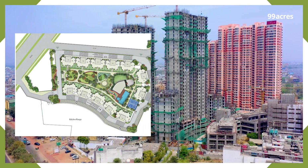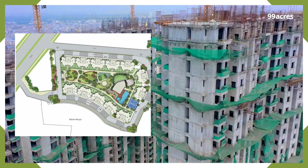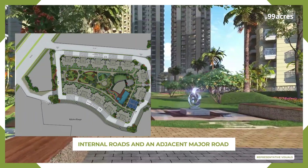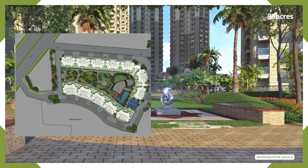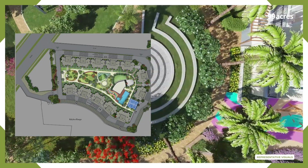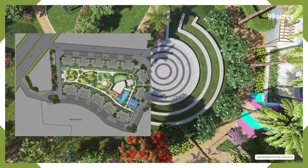The layout of this project represents a well-organized residential community bordered by internal roads and an adjacent major road. The design features a series of towers structured in a U-shape, enclosing a central area filled with various recreational amenities and abundant greens.